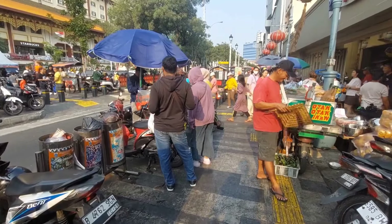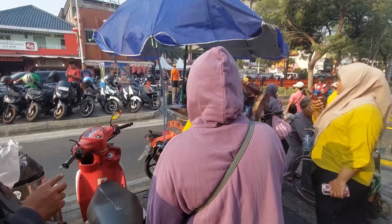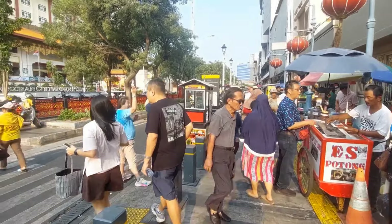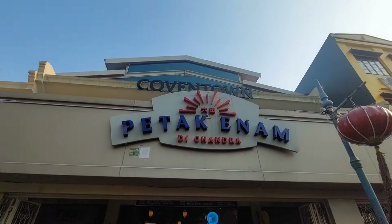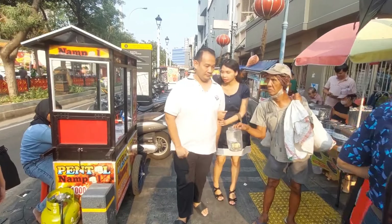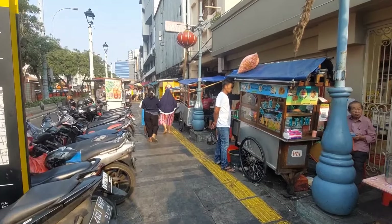Lalu ada bakso, perabotan dan peralatan rumah tangga. Lalu STMani Solo dan ini rujak ya, rujak yang udah habis. Lalu ada otak-otak dan cincongfan. Ini tepat di depan dari Petak 6.